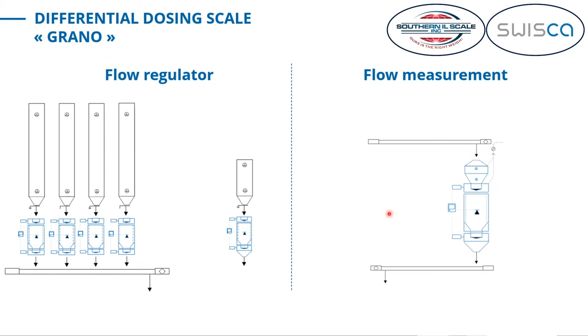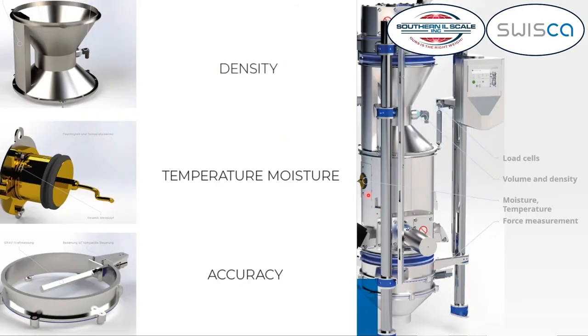The GRANO can be equipped with some options. One option is a double cone that can be placed between the weighing hopper and the inlet gate — it becomes part of the weighing container and is used to measure density. Everything between the two blue sleeves is part of the weighing container; the product is filled up to a level, and as soon as it's emptied it passes a sensor where we measure the volume and the weight, so we can calculate density. This is done every cycle — every time it's refilled and emptied, which is generally every 5 to 15 seconds — so the density is recalculated continuously.